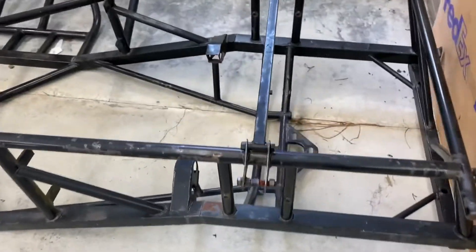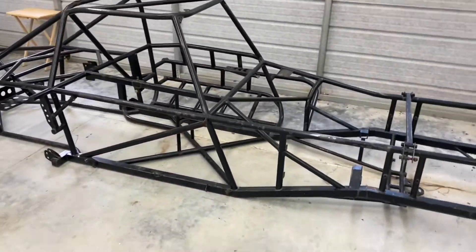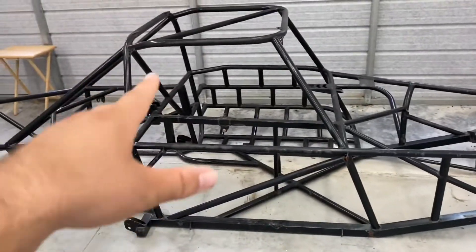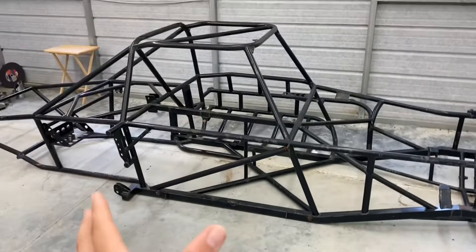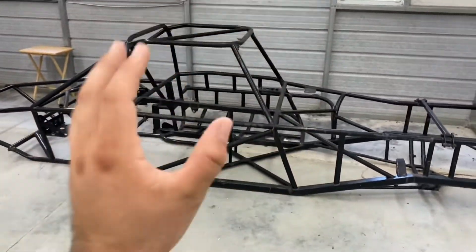As we can see, this is going to be a front engine truck, similar to Tom Mintz, Neil Elliott, Chuck Warner — those types of trucks, front engine. It's Chrome Moly. It's a cage that is going to be protective of the driver that is jumping, rolling, crashing — which is going to be me.